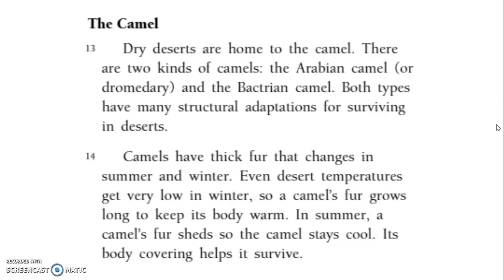Camels have thick fur that changes in summer and winter. Even desert temperatures get very low in winter, so a camel's fur grows long to keep its body warm. In summer, a camel's fur sheds so the camel stays cool. Its body covering helps it survive.